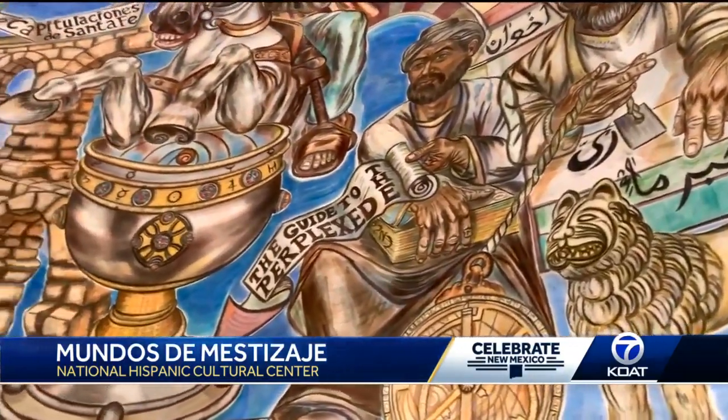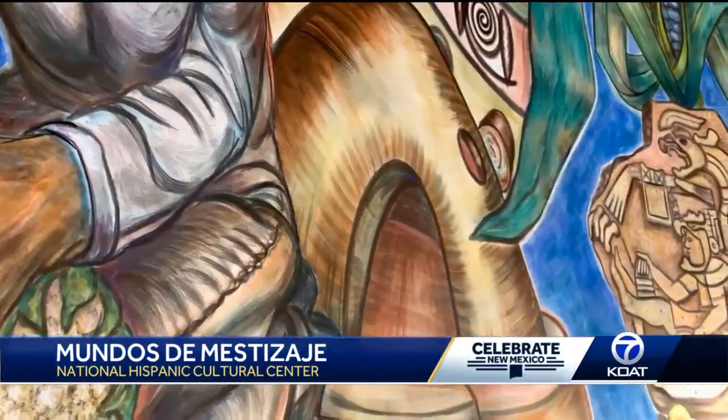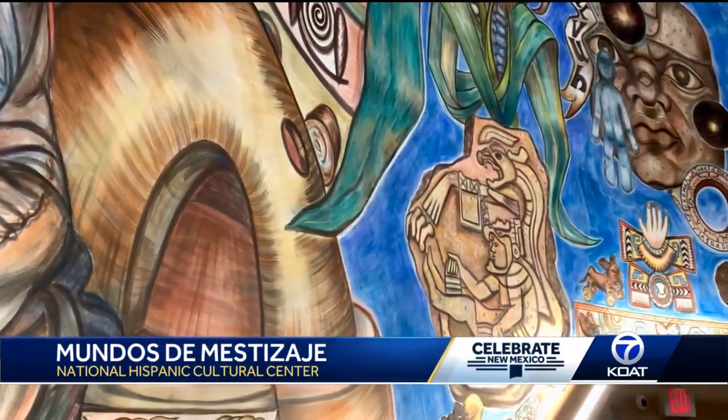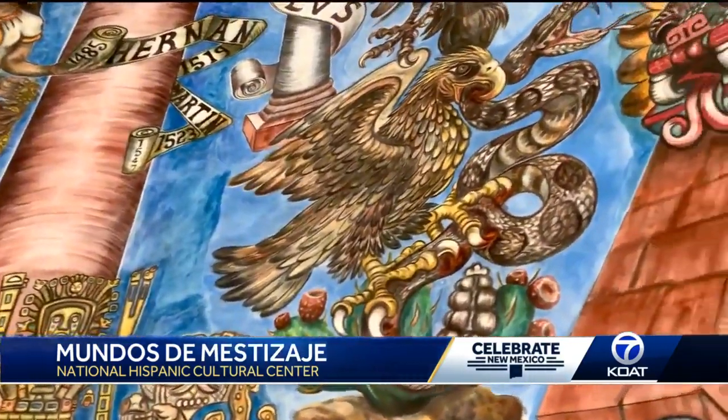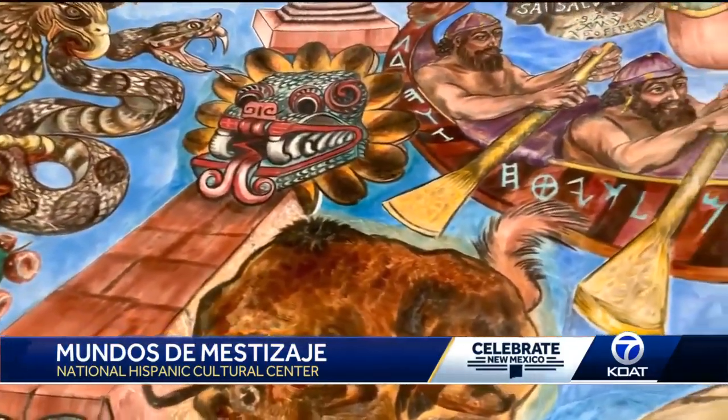He did all the art. A team of PhDs helped him with how Hispanic culture came to be. They helped him form this incredible visual showcasing the influences from the Iberian Peninsula, the Romans, Phoenicians, Meso America, Celts, and Pueblo peoples, among others.